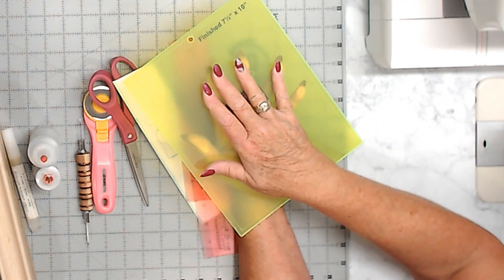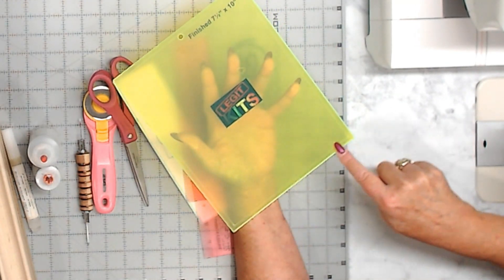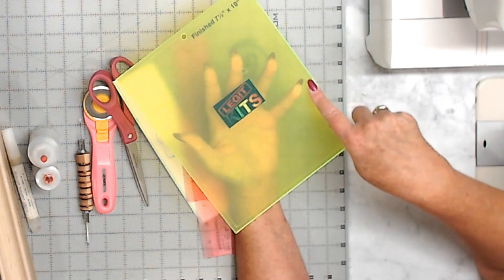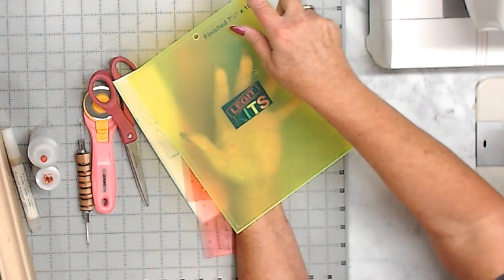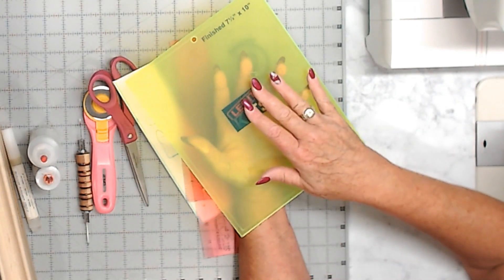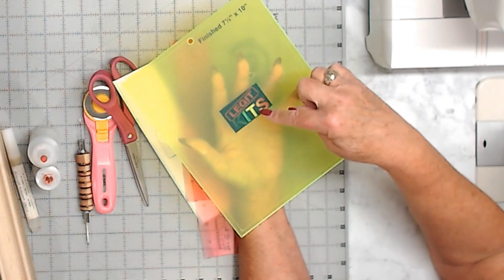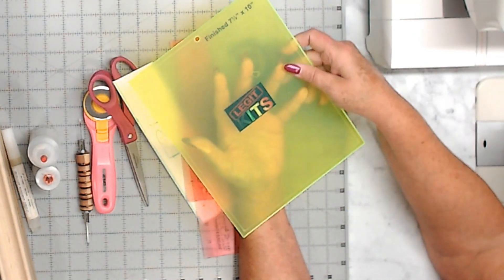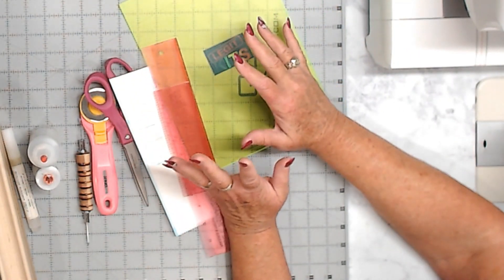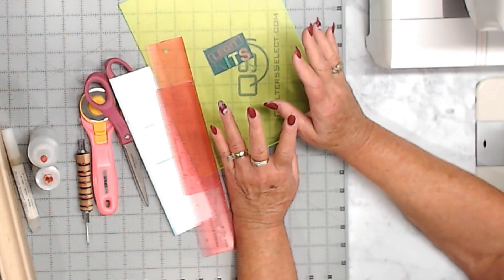You lay it flat on your block and you trim around all of this all the way around. The outside perimeter has the gray line for your blocks. All you have to do is trim off all of that extra. Nine times out of ten, you won't even need it, because if you've done your block right, you won't even have any trimming to do. But if you do, lay it there and just check. These are some of the tools I use in my toolbox when I'm doing a Legit Kit or any FPP, and they make the job so much simpler.